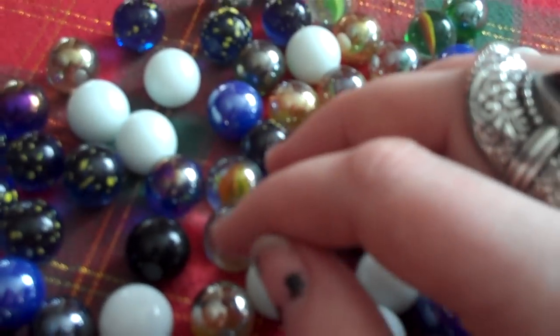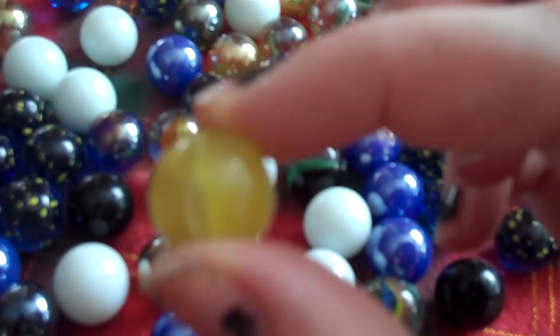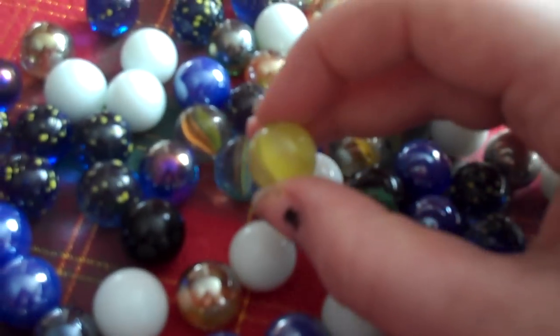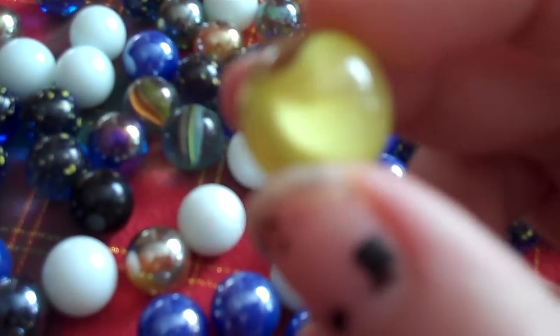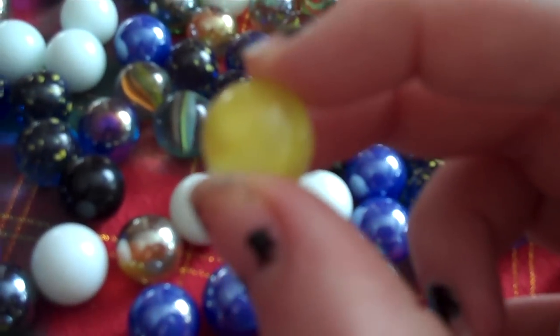And I also like this little yellow marble because it's the only one I have of this one. But all the others, as you can see, there's loads of the same kind, but this one is really cute and it's the only yellow marble I have.